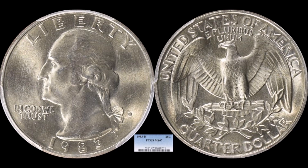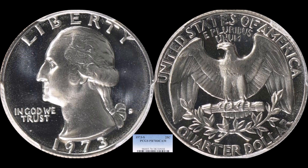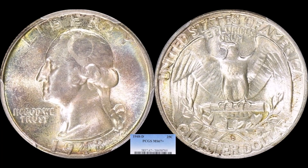Someone mentioned that high-grade Proof 70 deep cameo Washington quarters from the 1970s and 80s don't have much value — this coin might change your mind. It's a 1973-S — one of the more common proof dates between the 1972 and 1974 issues, a decade underappreciated for proof coins. But this PCGS Proof 70 Deep Cameo, with perfect frost and mirrors, sold for $2,621.25.